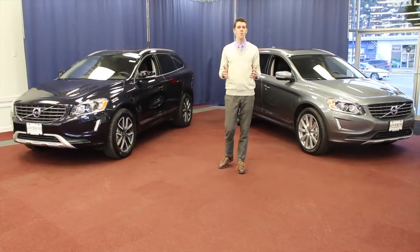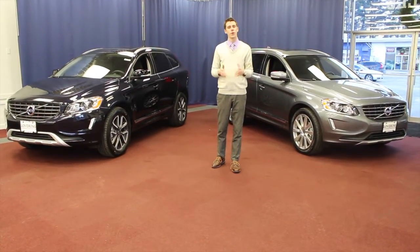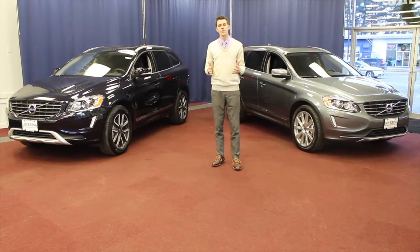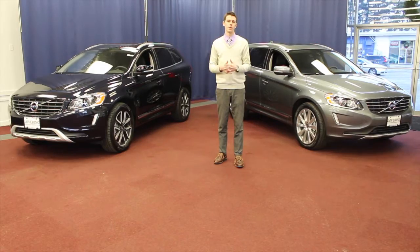The XC60, as well as the entire Volvo lineup, has now swapped over to our new Drive-E engine platform. If you're new to the Volvo brand, Drive-E is Volvo's new four-cylinder engine initiative, where we offer fuel-efficient four-cylinders.